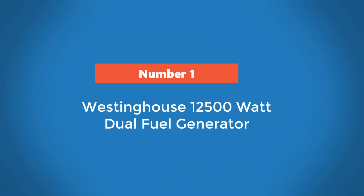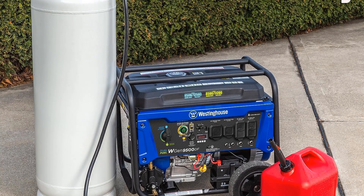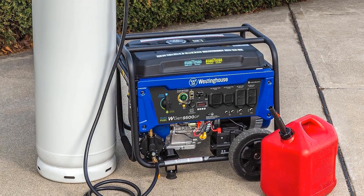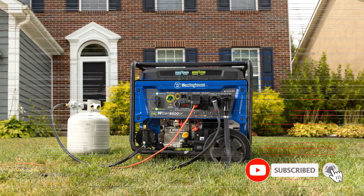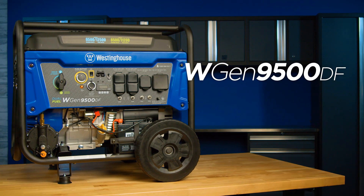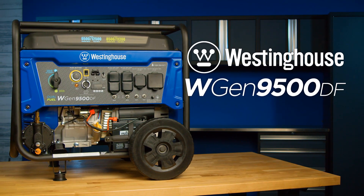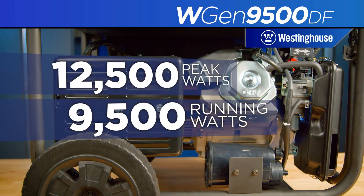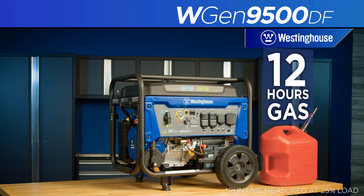Number 1: Westinghouse 12,500 Watt Dual Fuel Generator. The Westinghouse 12,500 Watt Dual Fuel Generator is an ideal choice for emergency power needs or outdoor recreational activities. With a powerful engine and robust design, this generator provides great power to tackle a variety of tasks, while also being fuel efficient and providing low noise operation. It is designed to bring reliable power to homes and businesses during unexpected outages, or for those needing steady, dependable power for a variety of recreational and commercial uses.